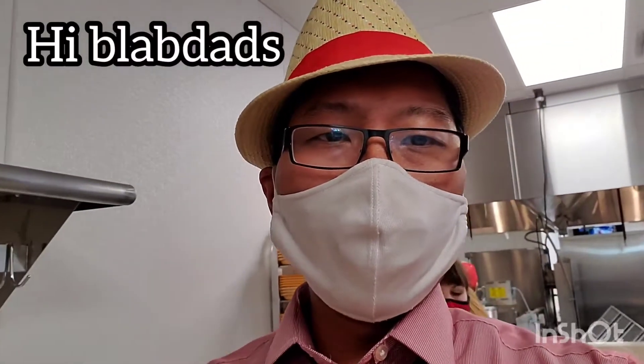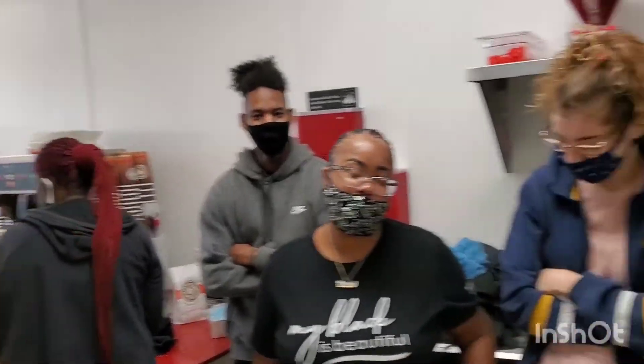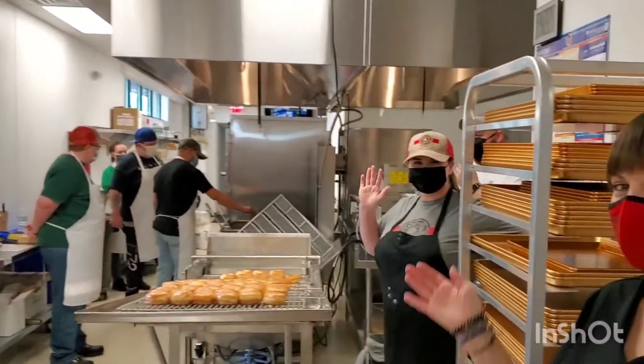All right, Glad Dads, we're almost done here with Shipley Donuts. Let's go ahead and see the wonderful staff who are very, very excited to be here — learning about excitement all over their face, all over their eyes.